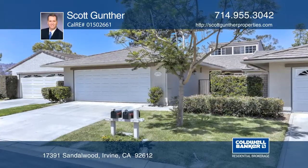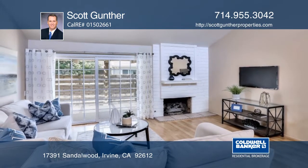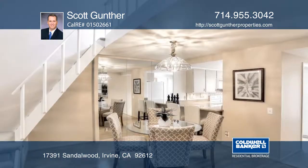This remodeled two-bedroom, two-bath, single-story home has an incredible University Park location. This home is nestled on a peaceful cul-de-sac and offers a two-car garage.